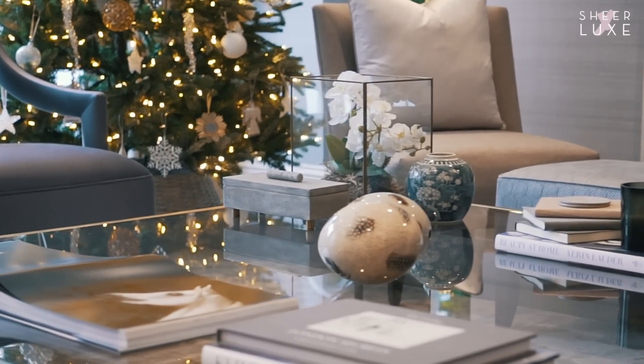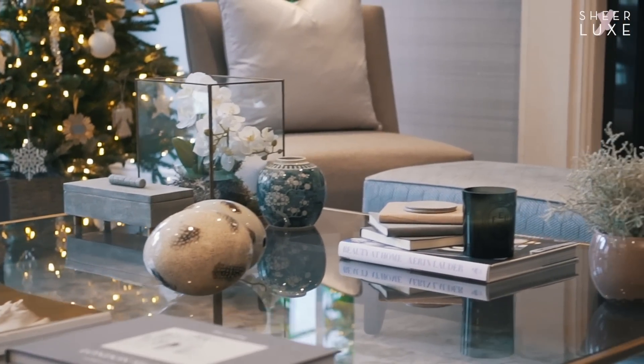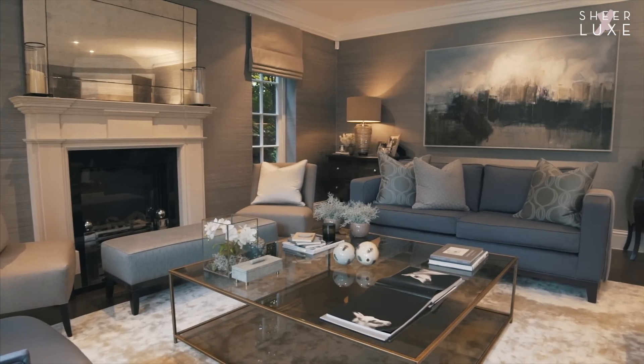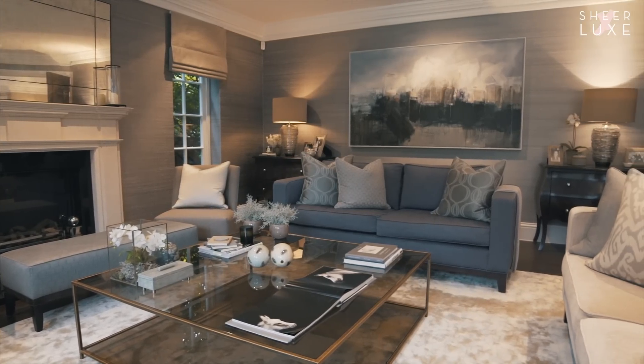On coffee tables I tend to always put a mixture of books, candles, faux flowers, and then I always like to put a few interesting objects. So I've got an antique blue and white vase, a chargreen box that I use to hide all my remote controls in, and then some coasters.